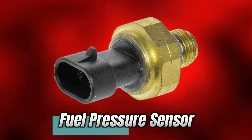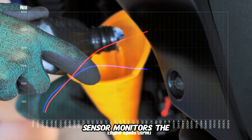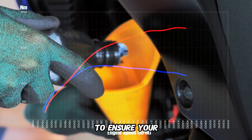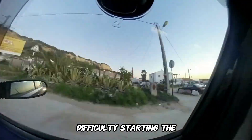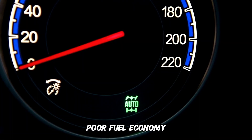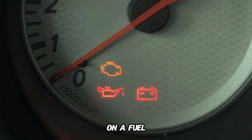Number 10: Fuel Pressure Sensor. Last but not least, the fuel pressure sensor monitors the pressure in your fuel system to ensure your engine gets the precise amount of fuel it needs. Symptoms of a bad fuel pressure sensor: difficulty starting the car, poor fuel economy, engine misfires. If your car's acting like it's on a fuel strike, this sensor could be the issue.